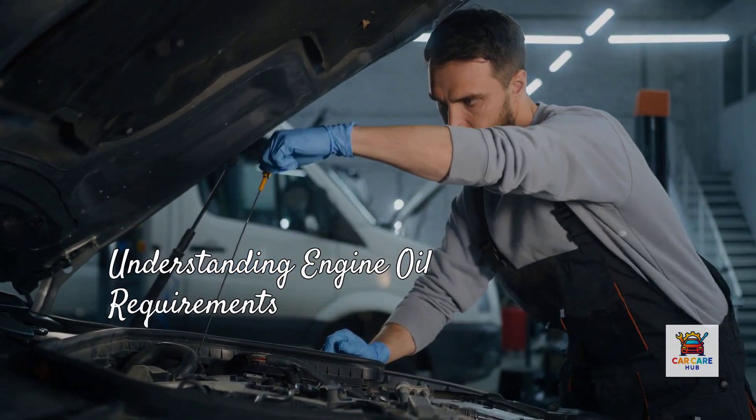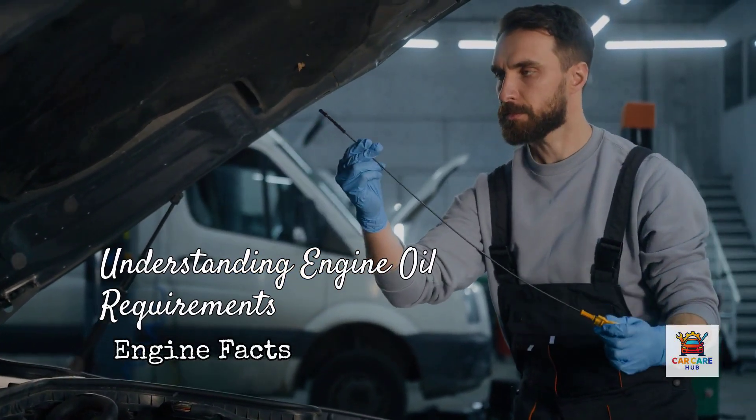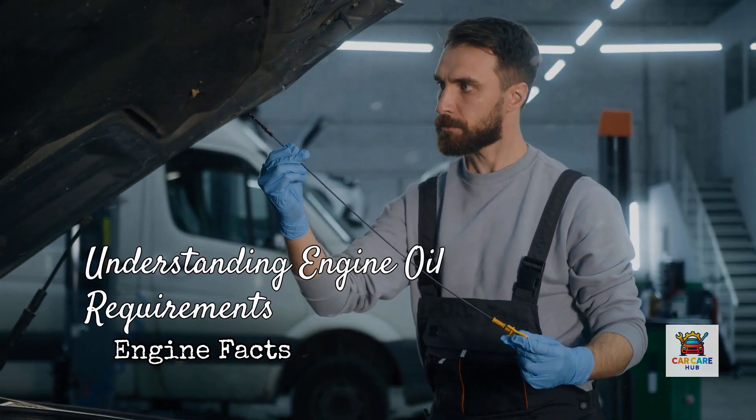Today I'm breaking down the real reasons U.S.-built engines versus globally built engines have different oil requirements, why 0W20 and 5W30 aren't interchangeable despite what some quick-lube shops tell you, and most importantly, how to know which one your specific engine actually needs.